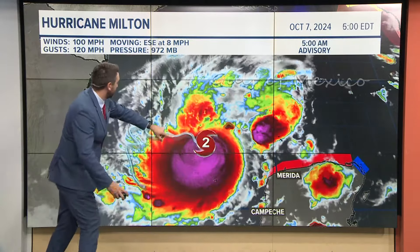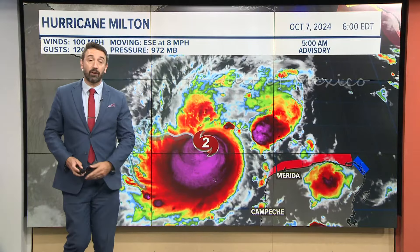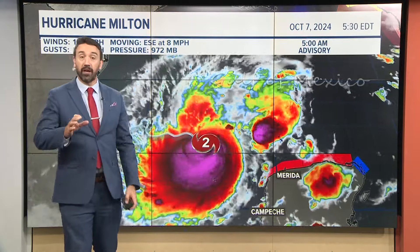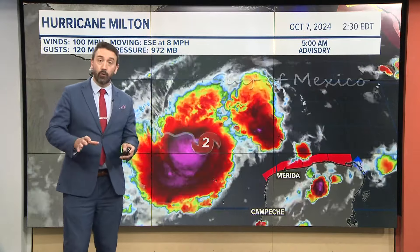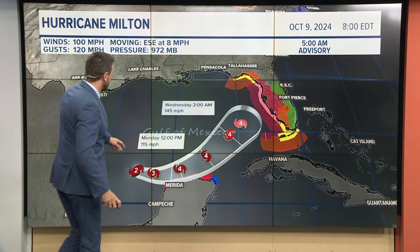Here's the Yucatan Peninsula of Mexico, and here's Texas just for reference. Milton is now at Category 2 as of the 5 o'clock advisory, with winds up to 100. This is a big storm. It's not as big as Helene in terms of size, but the strength of this could be equally as strong.